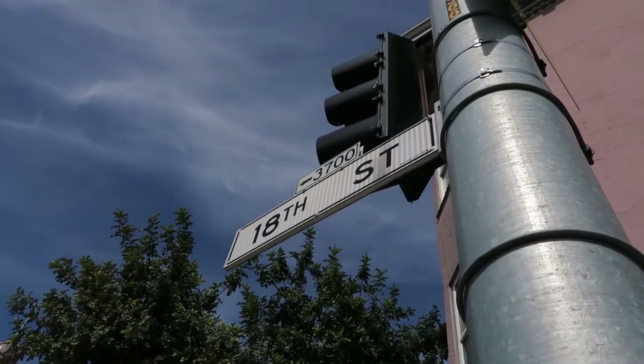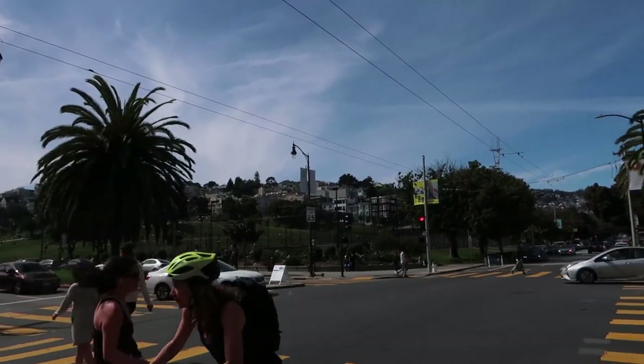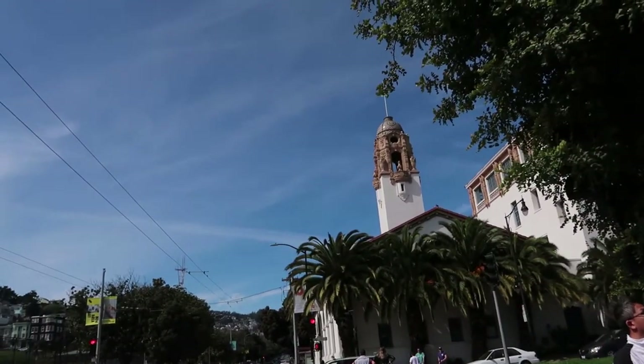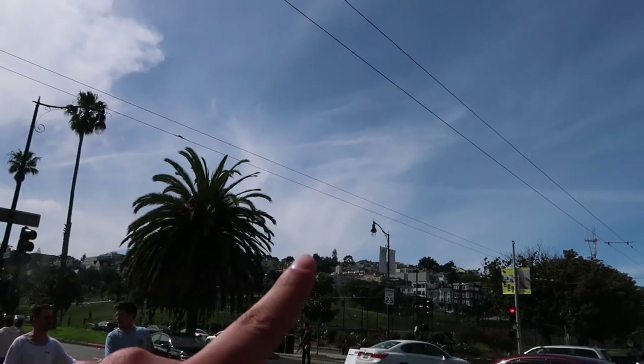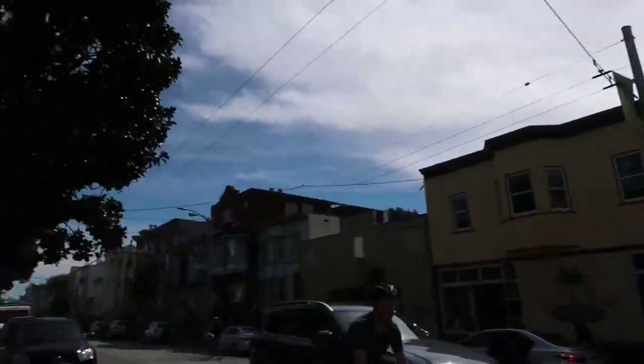I am currently at 18th, right across from Dolores Park and Mission High School. I promise we'll be back to Dolores Park, but I want to first make my way over to Valencia Street. I just checked the time and it's about to be lunchtime in my book, so I better start looking for a place to eat. That's no issue here at the Mission because there are a lot of really good restaurants, so I'll see you guys in a few.